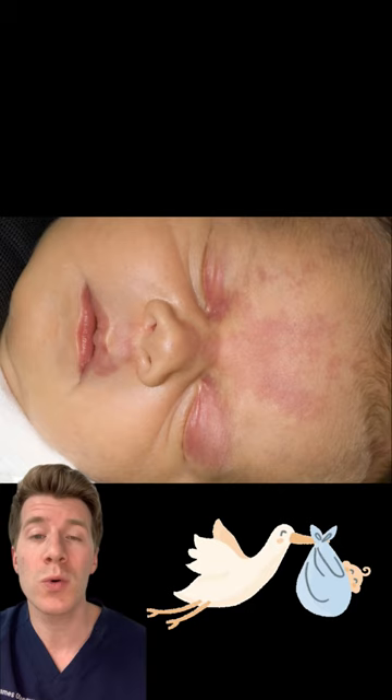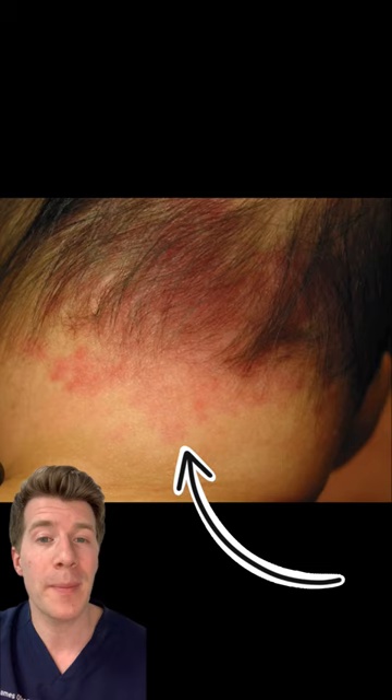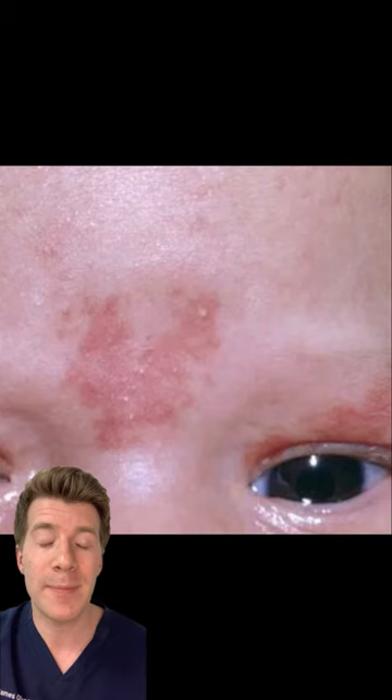These are red or pink patches often on a baby's eyelids, head or neck. They're often easier to see when a baby cries, and they usually fade by the age of two when they're on the forehead or eyelids, but they can take longer to fade when on the back of the head or the neck.